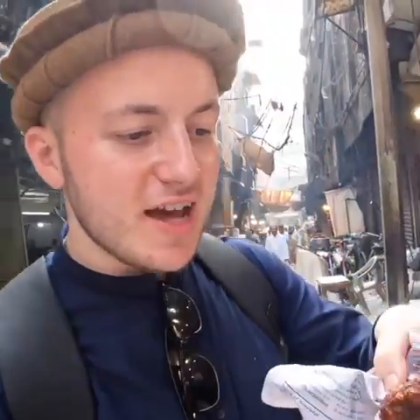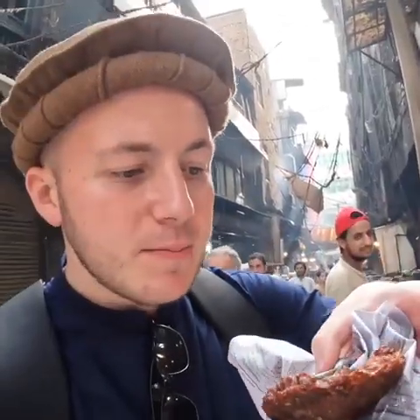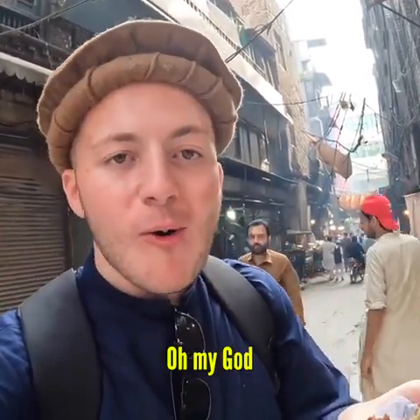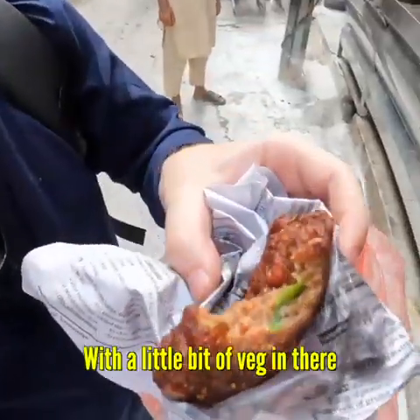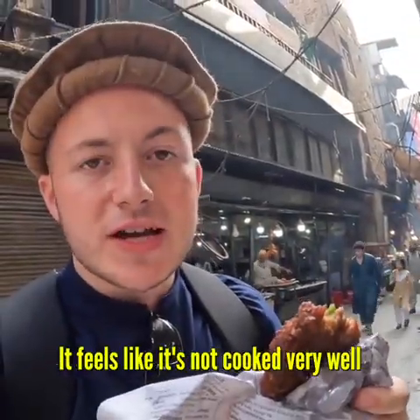I'm going to try this chapli kebab. You can see it's cooked so well, caramelized, with beef and seasoning and spices. Oh my god. I love the outside of it — it's crunchy on the outside and soft on the inside, with a little bit of veg in there. Not very spicy at all, very salty — perfect amount of salt. It's so soft it almost feels like it's not cooked very well. Maybe it is not cooked very well — we'll find out in the morning.